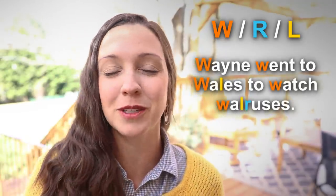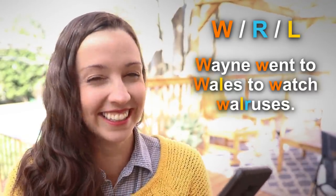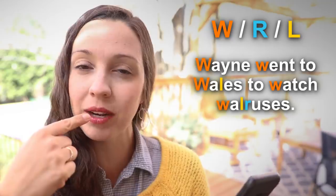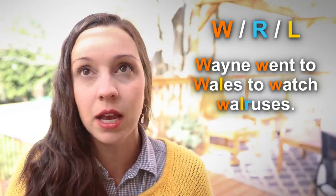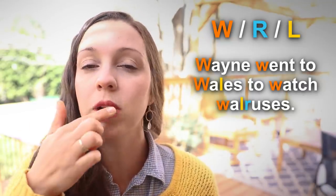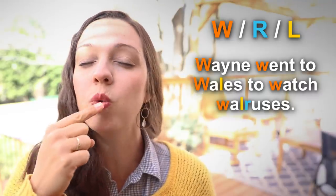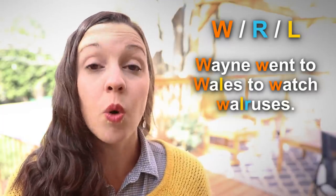The next three tongue twisters have a W, R, and L sound. We already talked about R and L, but when we add W, it's another level. Let's take a look at the first tongue twister: Wayne went to Wales to watch walruses. Did you see my tongue come out when I said walruses? Here we're going from an L to an R sound and this word starts with a W. Make sure that when you say the W, your lips are puckered kind of like a kissy face. Wayne went to Wales to watch walruses.